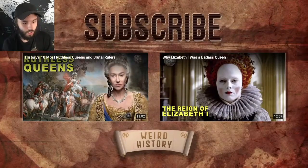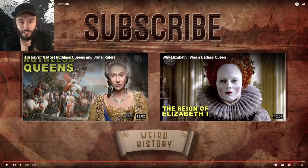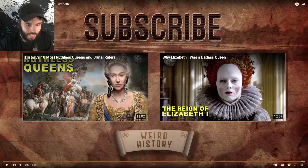So what do you think about Queen Elizabeth's makeup tutorial? Let us know in the description. Why Elizabeth was a badass queen — that one could be fun. History's ten most ruthless and brutal rulers — that could be fun. There are so many fun ones here. These are bigger, more popular topics, certainly, but they have some really weird narrow ones. They put out one recently about Paul Revere's outhouse — and if that's not a narrow subject, I don't know what is.